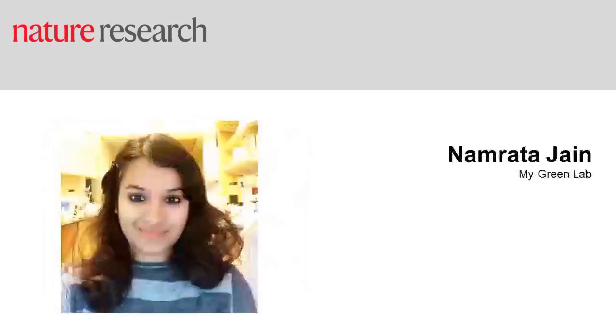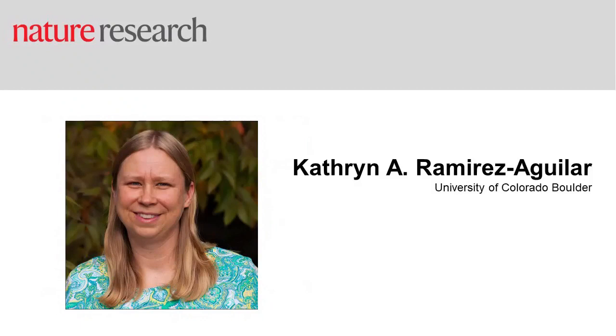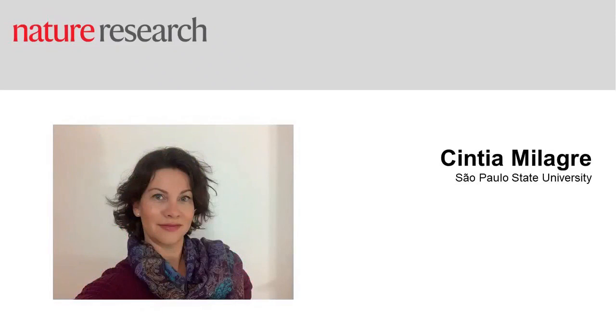In just a moment I'm going to make way for Namrata Jain of My Green Lab. She'll be giving the first talk today around working as an early career researcher and greening your lab. After Namrata we'll hear from Catherine Ramirez Aguilar of the University of Colorado Boulder, talking about greening your lab as a lab manager — space saving techniques, equipment usage, and other ways to make it more environmentally friendly. After Catherine we'll hear from Cynthia Milagre at Sao Paulo State University, who'll give a perspective from South America on strategies for avoiding lab wastage and growing a green lab.